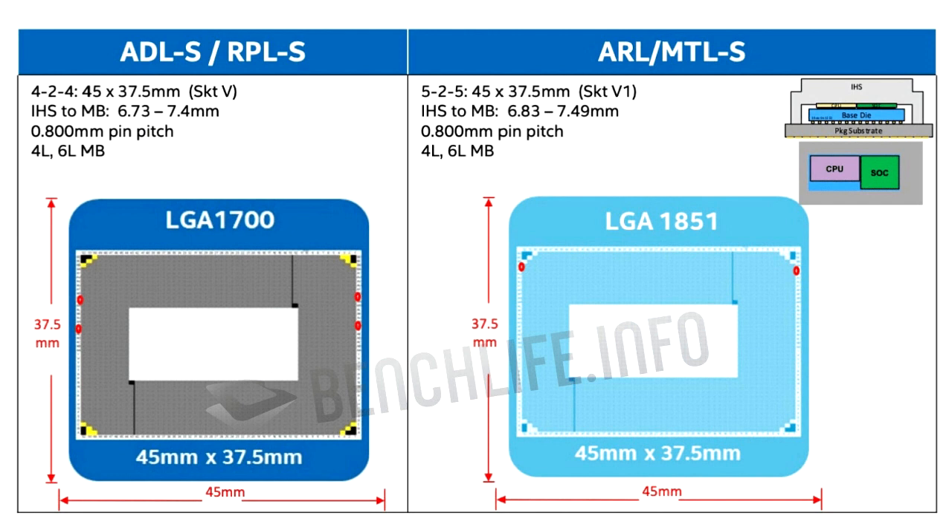Leaked benchmarks suggest that 2023 will be a rather slow year for Intel in the area of desktop processors, and that toward Q3 2023, the company will release the so-called Raptor Lake refresh processors. These chips are likely built on the same LGA 1700 package, and as we've seen from Coffee Lake refresh, could warrant a new generational branding to 14th gen core.